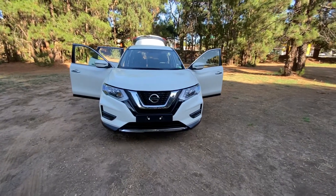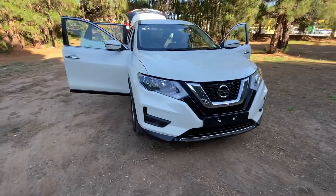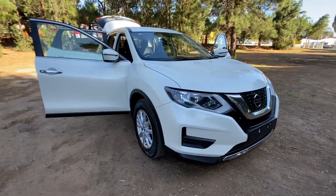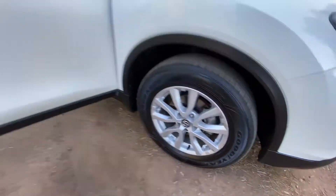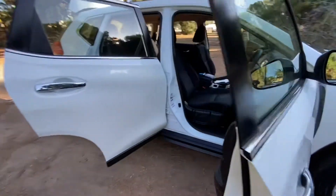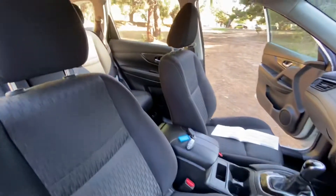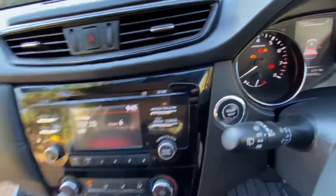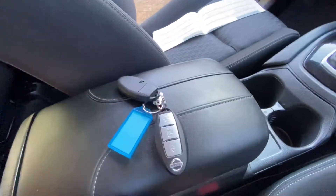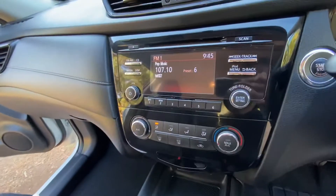Here we have this 2017 Nissan X-Trail ST in white — a full-size SUV in immaculate condition. Fantastic alloys and tires. Near perfect inside, very comfortable interior, again immaculate. Low kilometers, push-button start, two proximity keys, and great cup holders.